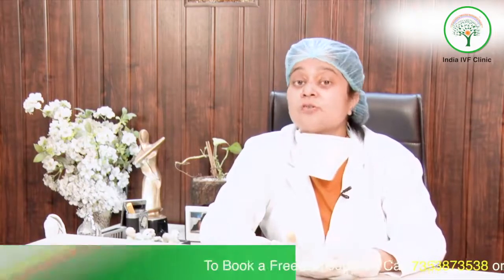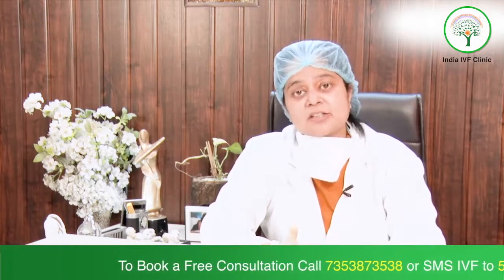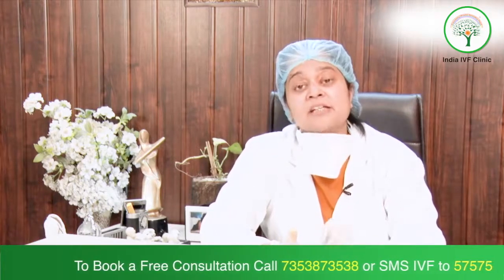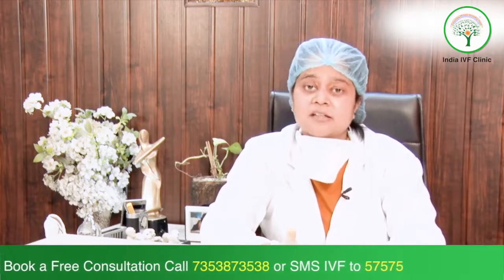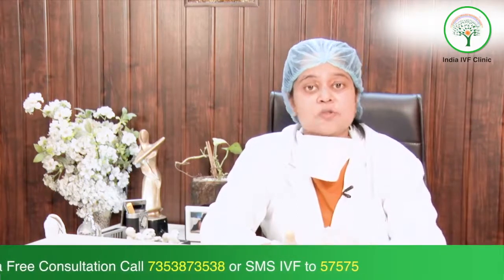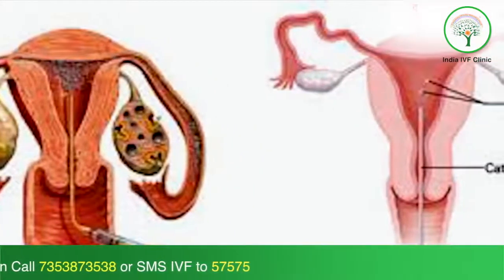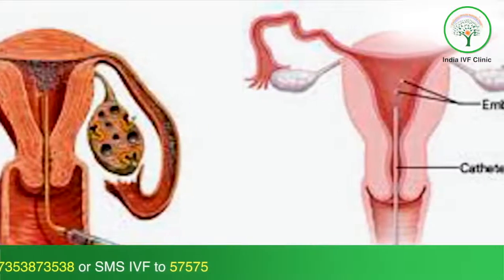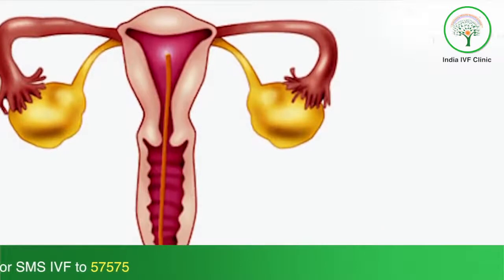The egg retrieval procedure is not very painful. We give you general anesthesia or IV sedation, and it lasts hardly two to three minutes. There are no cuts on your abdominal wall. Through the vagina, a transducer probe — the same ultrasound probe — is introduced, and a needle is attached to it from which the eggs are harvested and taken out.